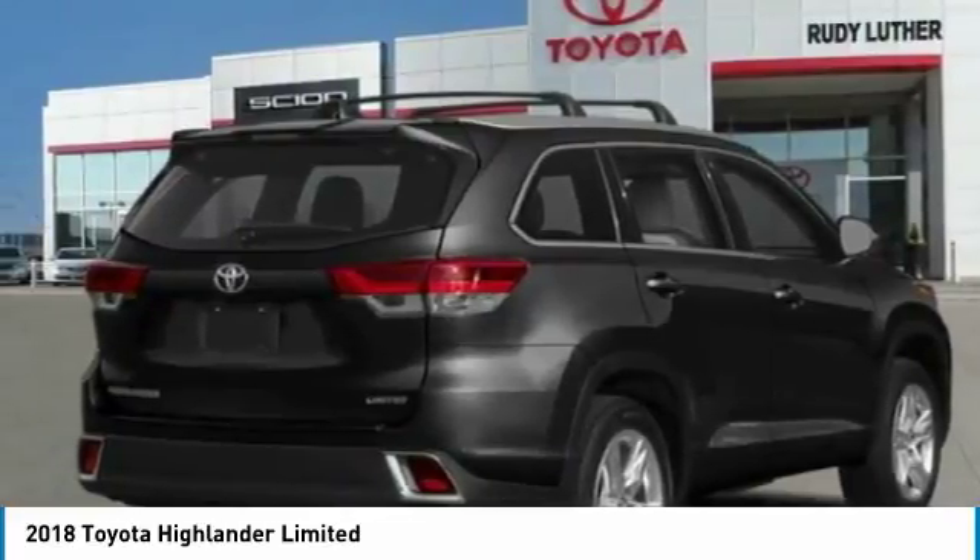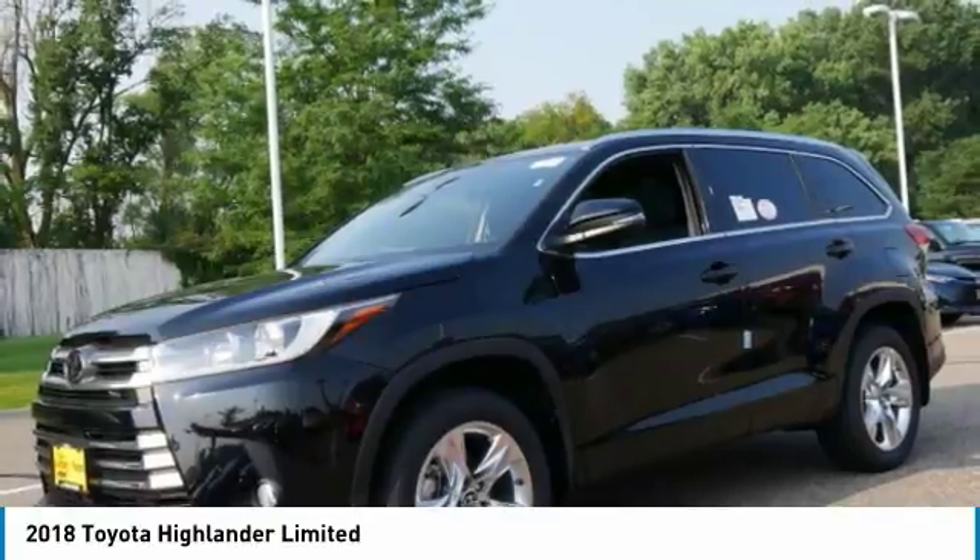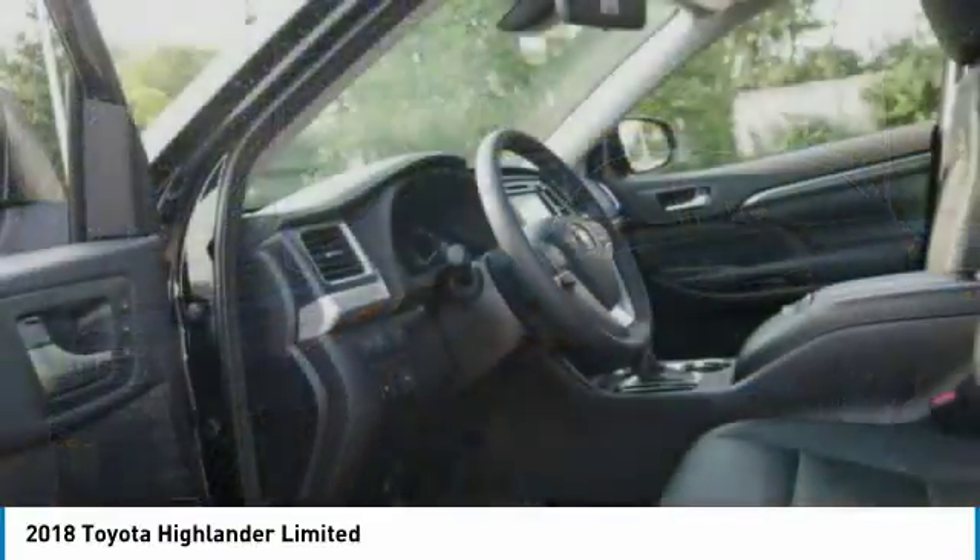The second row bench seat folds away, leaving a pair of captain's chairs. A 2010 Top Safety Pick, the Highlander is where substance meets style.